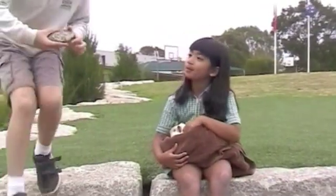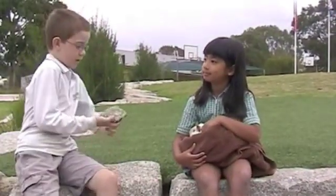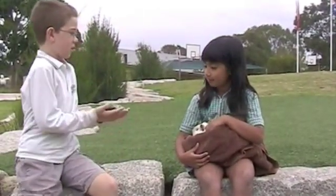Hi Sophia, what are you doing? Playing with my pet guinea pig. Look at my pet — it's a pet rock.